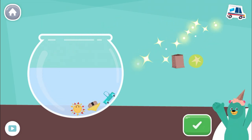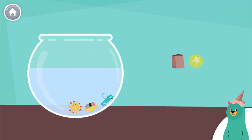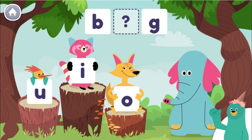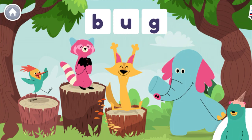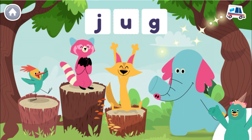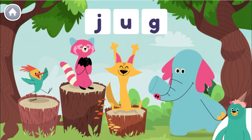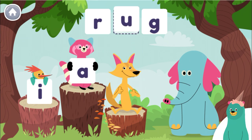Great, you put all the things with the 'uh' sound in the middle into the bowl. Spell the word 'bug.' Good thinking. Spell the word 'jug.' Good work. Spell the word 'rug.' Great!